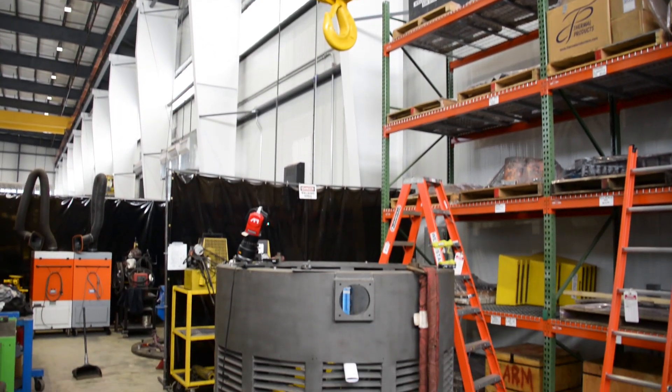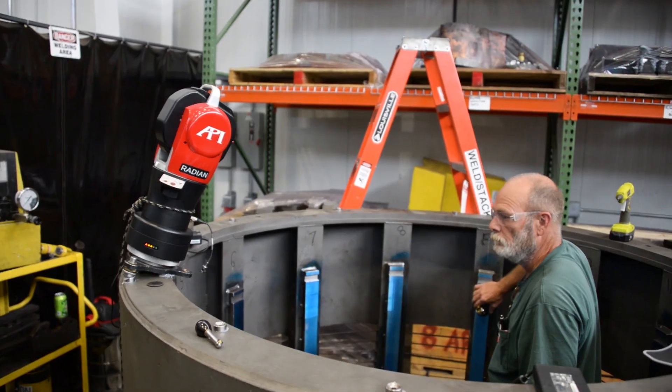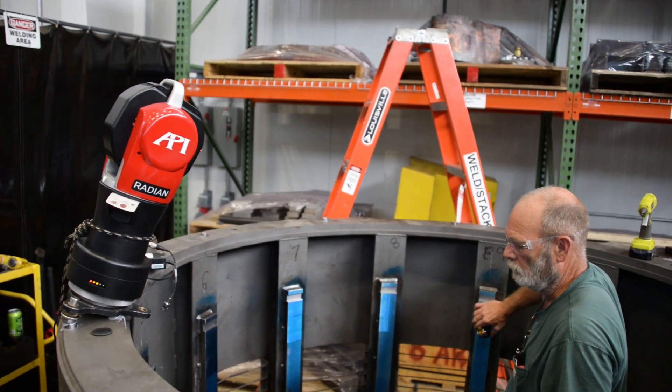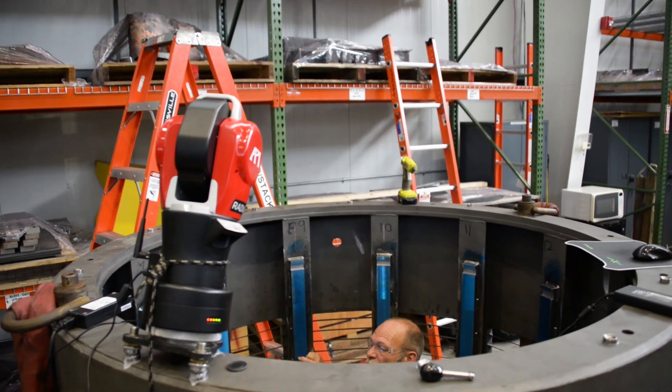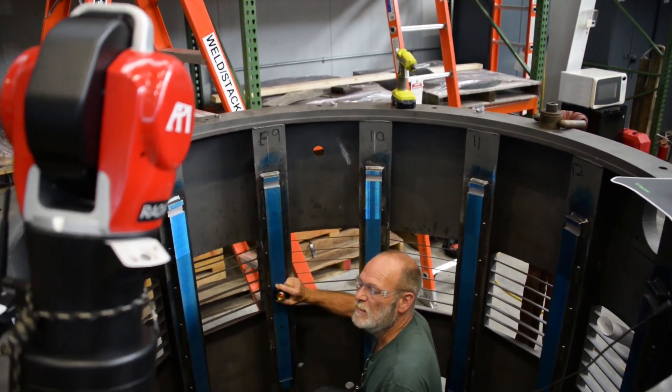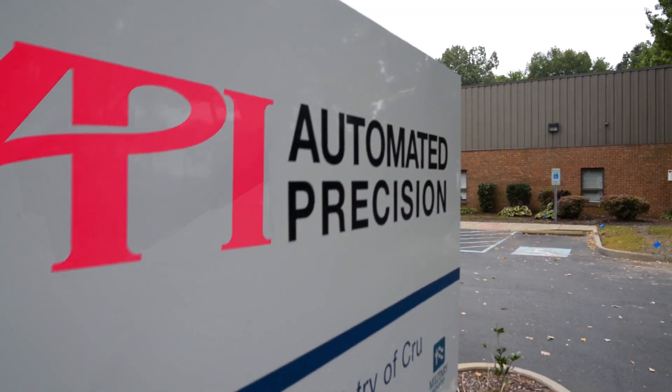What are metrology service providers, or MSPs for short? They are independent companies that provide metrology equipment and personnel on a contract basis. They provide technical knowledge from application engineers with experience in a wide range of applications to support limited scope metrology needs. Most often these companies are third-party users of metrology equipment from various companies, but occasionally the OEM employs a full-service metrology provider like API Services.